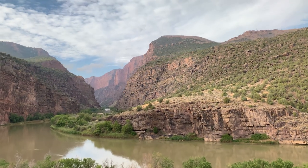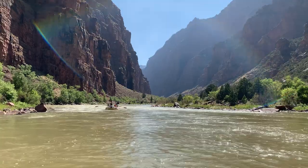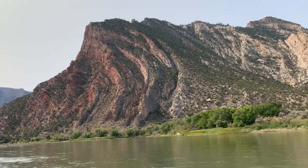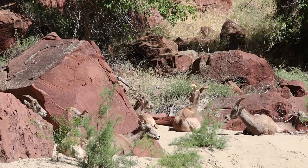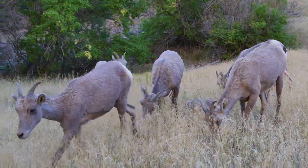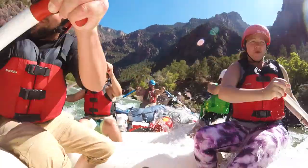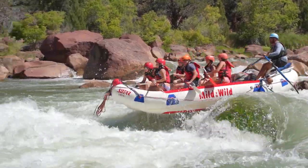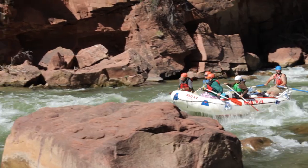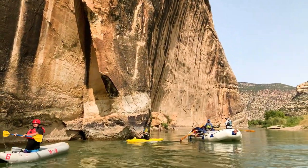Some of the sites you'll find are Winnie's Grotto, the Hanging Garden Overlook, the Mitten Park Fault, and lush beaches where bighorn sheep tend to hang out. Lodore Canyon is also known for its amazing Class 3 and 4 rapids, which are Disaster Falls, Triplet Falls, and Hell's Half Mile.